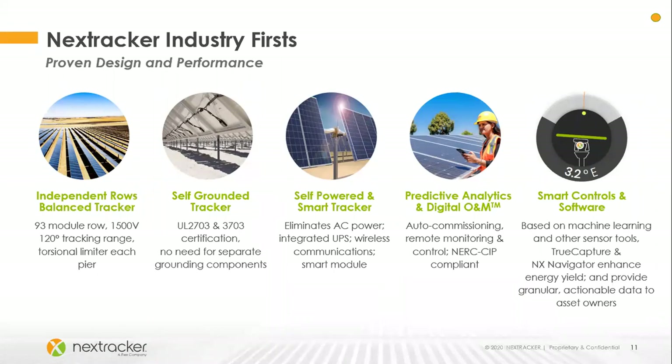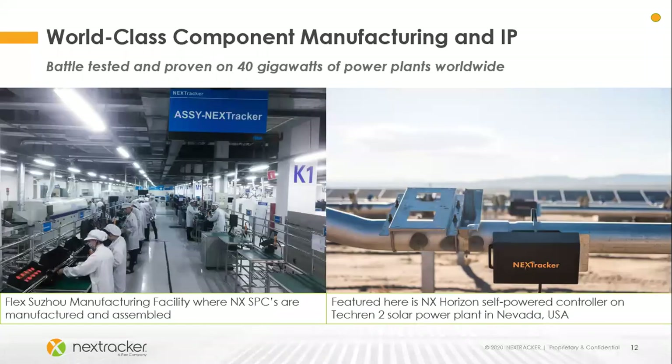TrueCapture is the software offering that optimizes power for a site, and Navigator gives us user control and additional plant protection. NX Tracker was acquired by Flextronics about five years ago. Their factories and supply chains give us access to world-class manufacturing and quality control, greatly helping our global strategy with factories in China, Brazil, and Mexico. Especially at the beginning of COVID when China was essentially shut down, we had more options to meet our customers' demands.